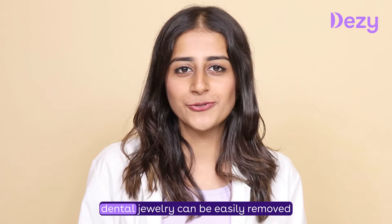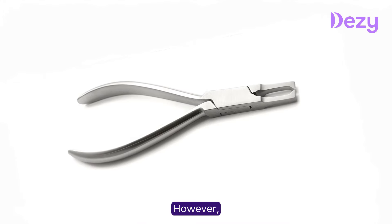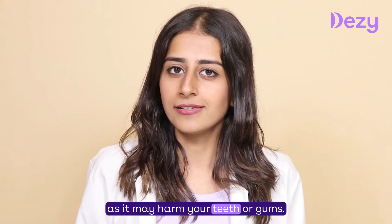Yes, dental jewellery can be easily removed by a dentist using a special tool. However, you should not try to remove it by yourself as it may harm your teeth or gums.